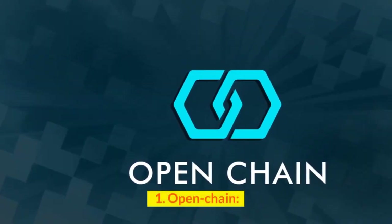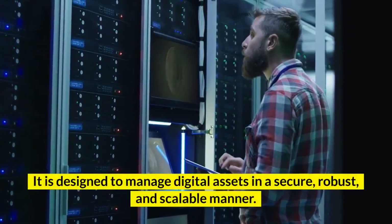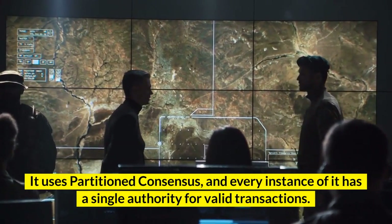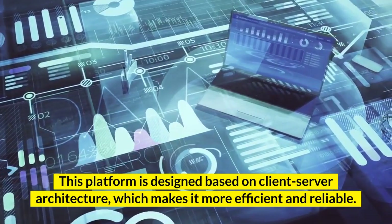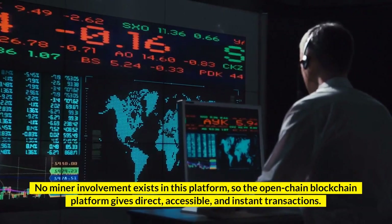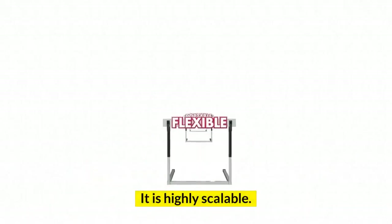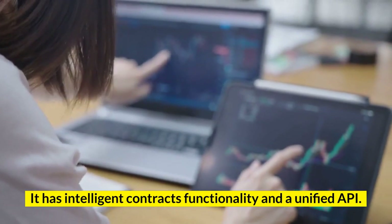Number 1: OpenChain. It is an open-source blockchain platform designed to manage digital assets in a secure, robust, and scalable manner. It uses partition consensus, and every instance of it has a single authority for valid transactions. This platform is designed based on client-server architecture, which makes it more efficient and reliable. No miner involvement exists in this platform, so the OpenChain blockchain platform gives direct, accessible, and instant transactions. Key features: It has a modular design and allows free transactions. It is highly scalable. The gateways create two-way pegging. It has smart contracts functionality and a unified API.